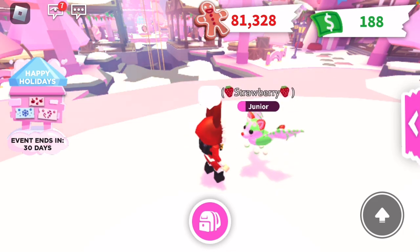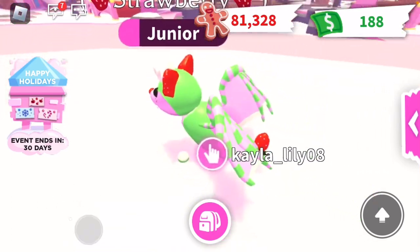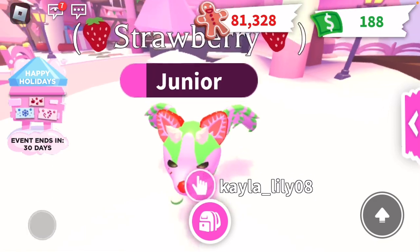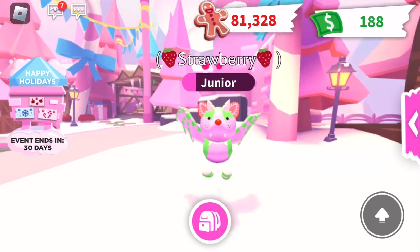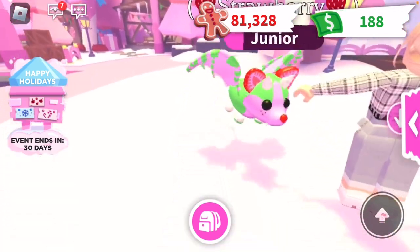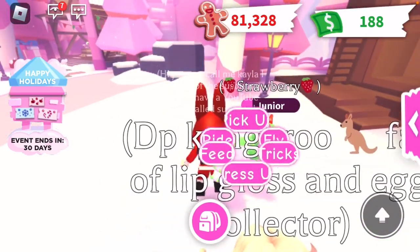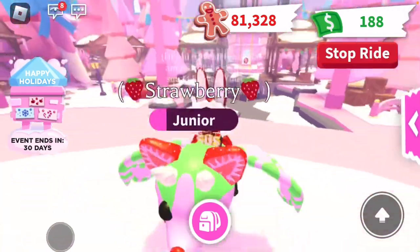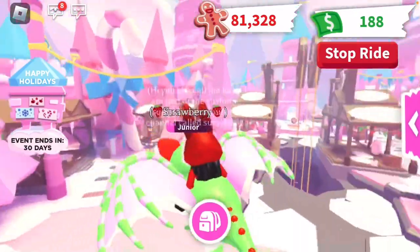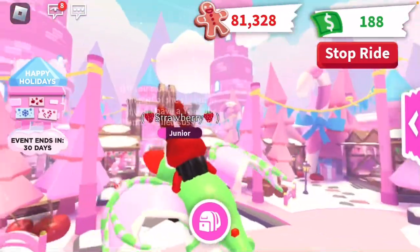Watch this — sit! Look how cute this is. It's like a normal Bat Dragon but without the Strawberry Tail — it's so cute. It's so joyful. If you ride it, it looks kind of cute, and if you fly on it, it looks kind of weird. But I still love Strawberry as my Christmas pet — she's so adorable.